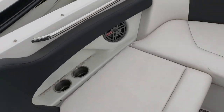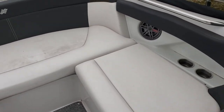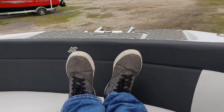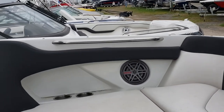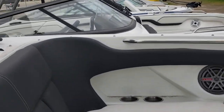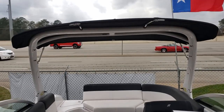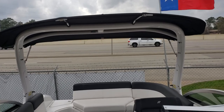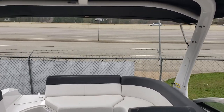Big, long seating for the bow — even I can come over here and stretch out my legs. Big, tall bimini on the wakeboarding tower, which also folds down very easily.